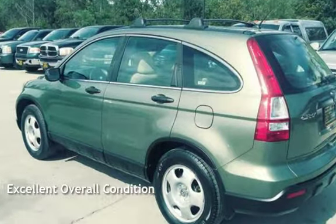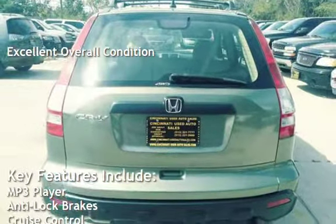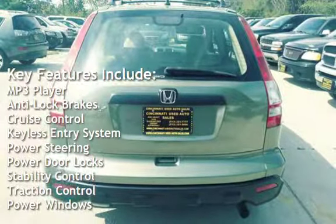This vehicle is in excellent overall condition. Key features include MP3 player, anti-lock brakes, cruise control, and keyless entry.